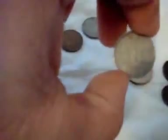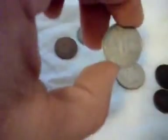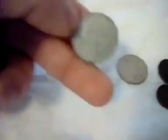Here we have two French francs. This is a Vichy French franc from 1944 — I think it's aluminum actually, it's really light. It says 'Travail, Famille, Patrie' which means work, family, fatherland. It says one franc, 1944, and 'État Français' on the other side.